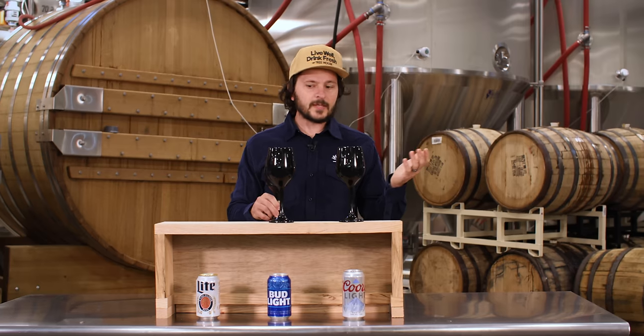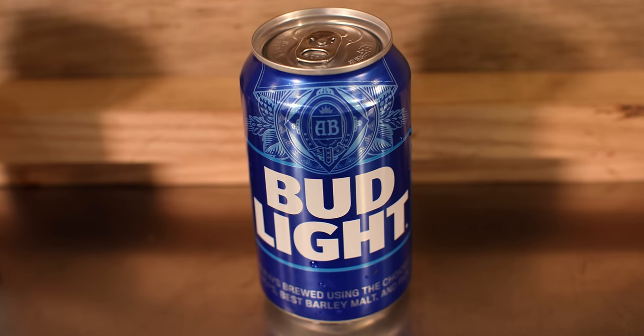In terms of the water profile, it's very balanced, very clean. I don't get a lot of minerality and it just tastes straightforward and tasty. Moving on to sample number two.